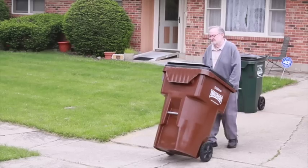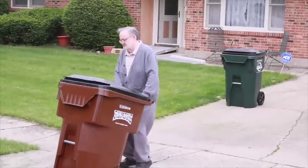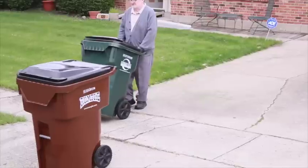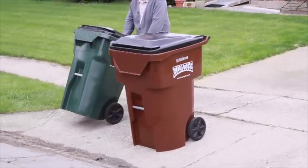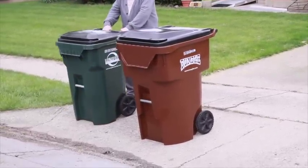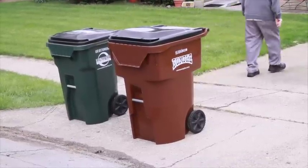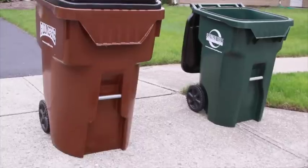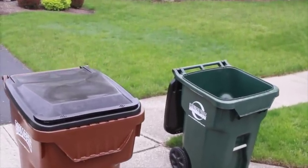When placing carts at the curb, face them toward the street, meaning cart wheels should face away from the street. Place your trash and recycling carts at least four feet apart. Position carts within two feet from the curb. Do not place carts near parked cars, mailboxes, etc. Make certain the cart is at least four feet away from any other object.